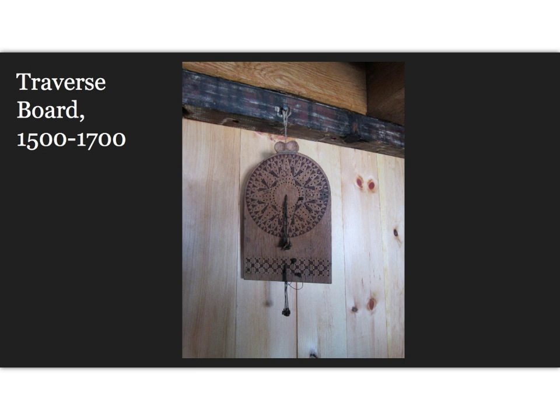An invention that greatly improved dead reckoning navigation was the traverse board. It is a memory aid used to record the speeds and directions sailed during the watch, and even crew members who were illiterate could use it. The top part is used for recording directions sailed. It has a representation of the compass rose with its 32 compass points, just as on the face of the ship's compass. Each half hour during the watch, a crew member inserted a peg in the top part of the board, placed based on what was shown on the ship's compass.